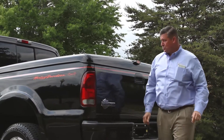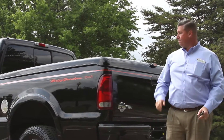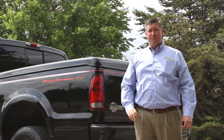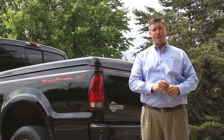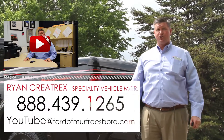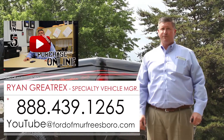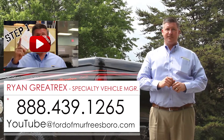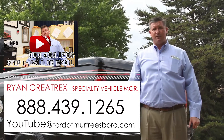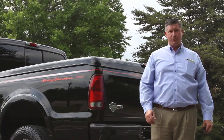We're looking at a one owner 2005 Harley-Davidson F-350 short wheelbase. This truck was bought brand new from our dealership in 2005, been in Tennessee its whole life, and traded back in with us on another new vehicle. For more information, give me a call at 888-439-1265. We're Ford of Murfreesboro, just outside Nashville, Tennessee. We do offer shipping options — airport pickup is available. If you'd like to fly in and pick this truck up, we'd be glad to pick you up. Nashville BNA Airport is the closest to us.